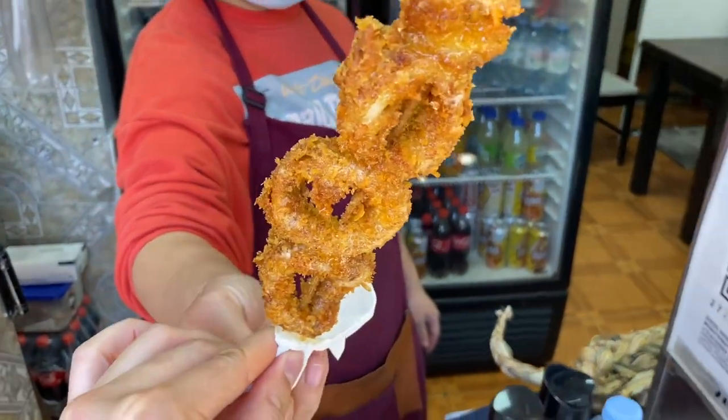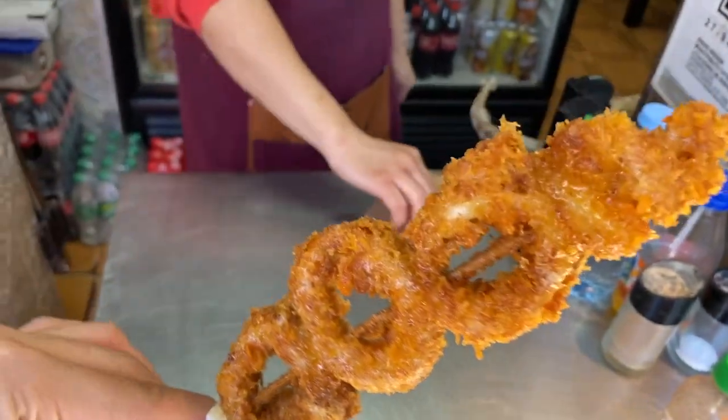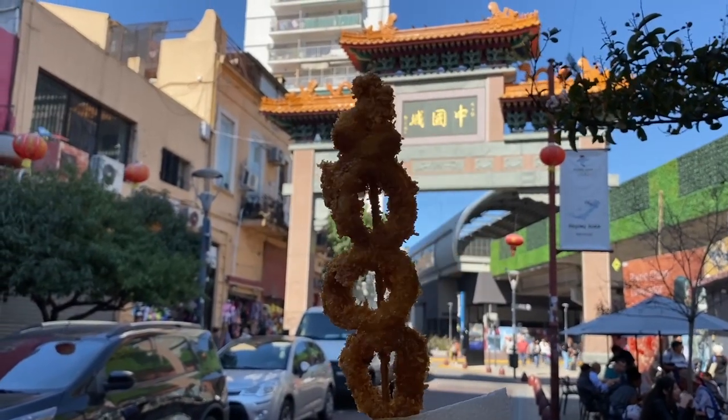Look how cool this place is with the hanging duck — literally iconic. They just deep-fried it to heat it up. I'm gonna try it out. Oh god — do you like crunch? It's so crunchy. I love it.